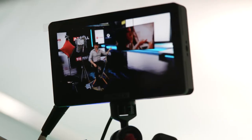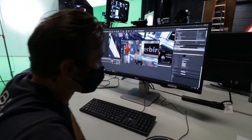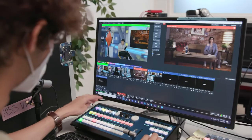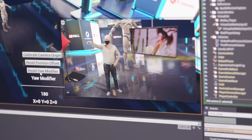Today we're at Butcher Bird Studios building something very new — a live virtual production system with real-time green screen compositing. Our mission here at Butcher Bird Studios is to really push the boundaries of what's possible, especially in the area of technology where it intersects with cinematic storytelling.